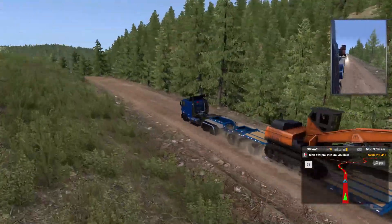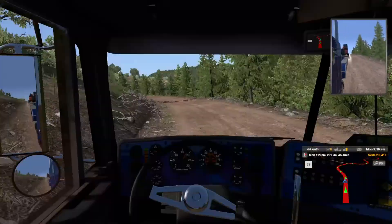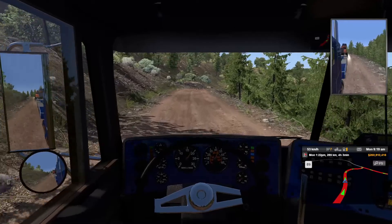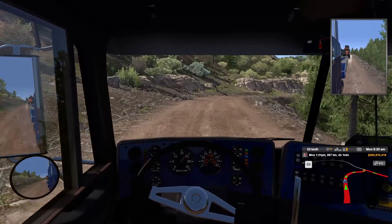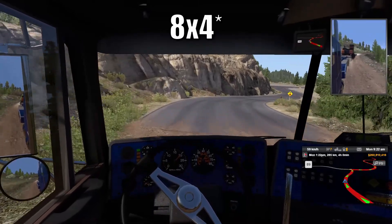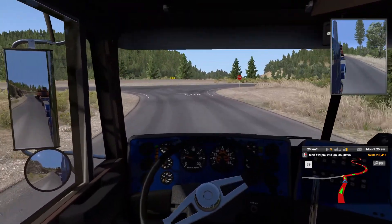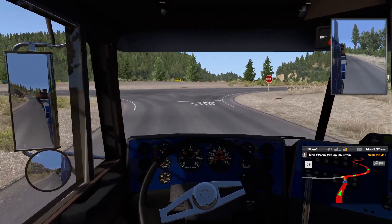I actually quite like the look of this truck — it's really nice. There's a fairly heavy amount of customizations that can be done to it, and you can add a lot of lights onto the front end. There was also a longer wheelbase option with an 8x6, so three axles in the back, but I decided not to go with that one.